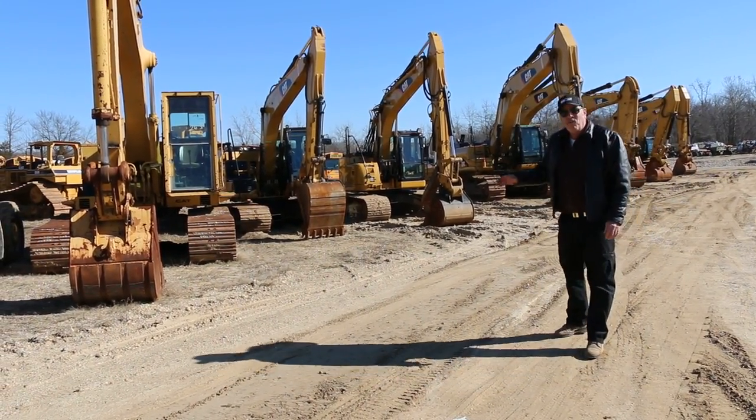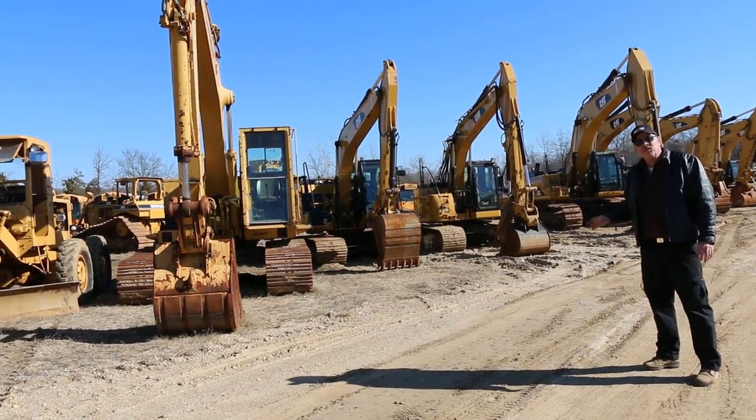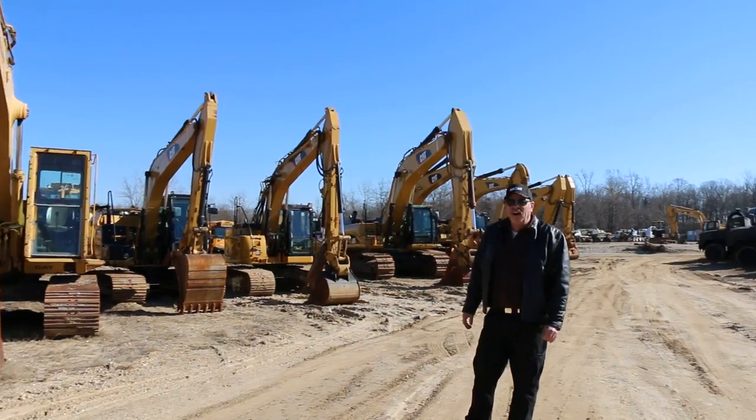Keith at Brandywine. We have a wide selection of excavators from high to low — some small 304s, 308s, up to the 313s, all the way to 345s.